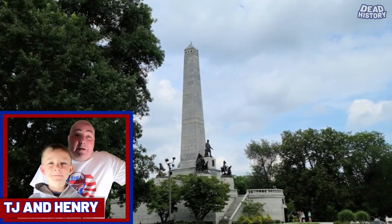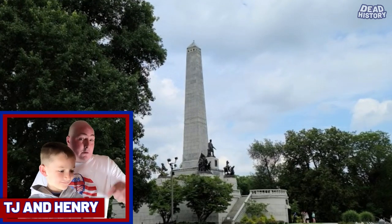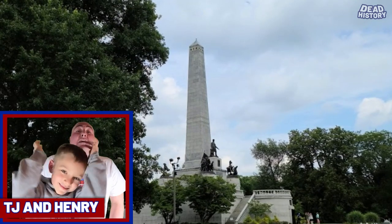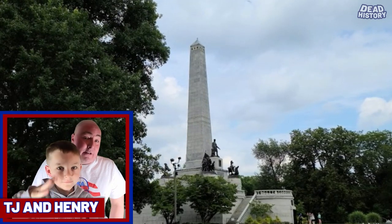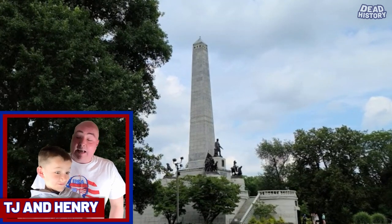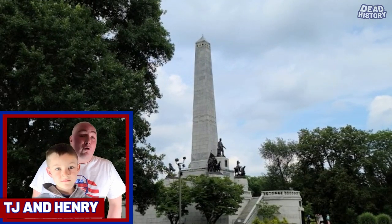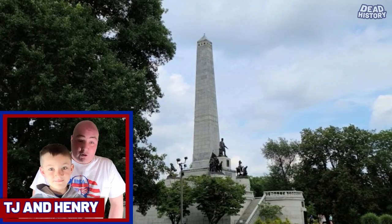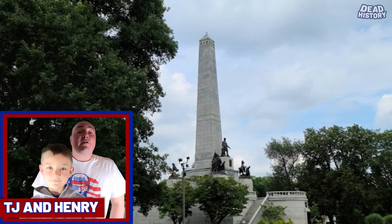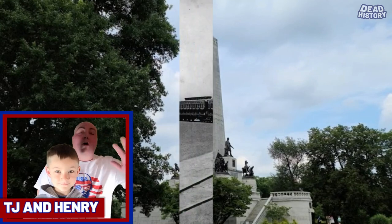That's what we do here at Dead History — we look at grave sites. But there's some really cool things beyond just the tomb today. You're going to hear about the train caravan that carried Lincoln's body — the funeral train procession across the country after he was assassinated — to get to Springfield, Illinois. Then you're going to hear about the tomb where he was held until his actual tomb was finished. You're going to hear about grave robbers who tried to steal Abraham Lincoln's body.